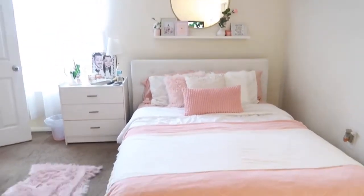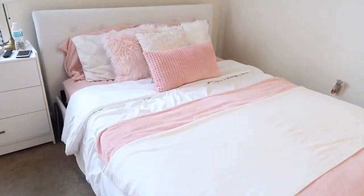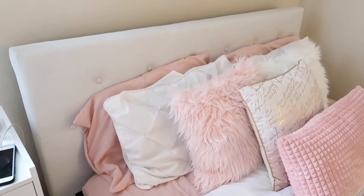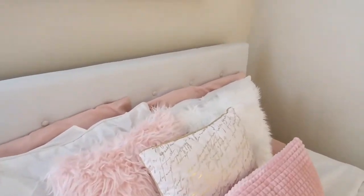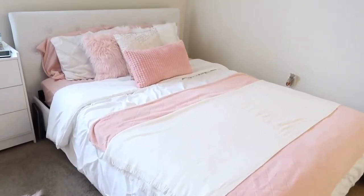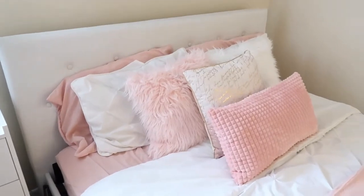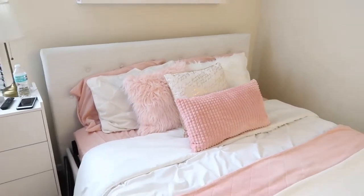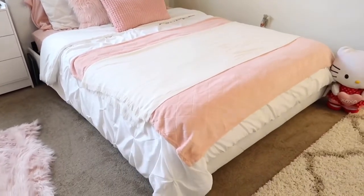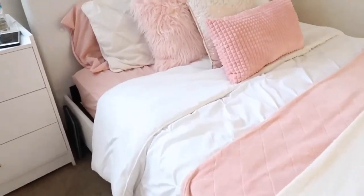Now on to this side of the room which is my bed and my side table. This bed frame is from Walmart and I believe it was 200 bucks, which is a great deal — it's a queen size bed. Everything I find online I'm going to link below, just in case I forget the prices because I did purchase a lot of these items a long time ago.